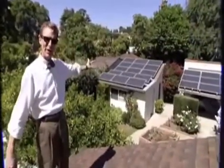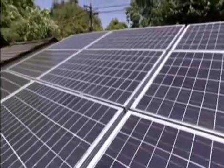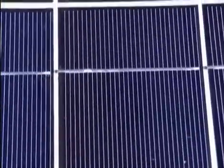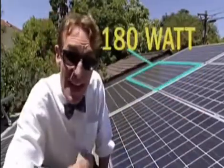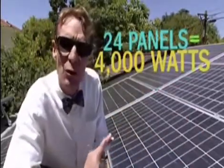Hence, this solar array. In 1954, scientists discovered that silicon — the same material that beach sand is made of — if it has just the right impurities in it, will produce electricity when light hits it. A single cell like this makes about 1 watt of electricity. Each of these panels produces about 180 watts. In this system there are 24 panels, and we get about 4,000 watts under perfect sunlight conditions. That's 4 kilowatts — not bad.